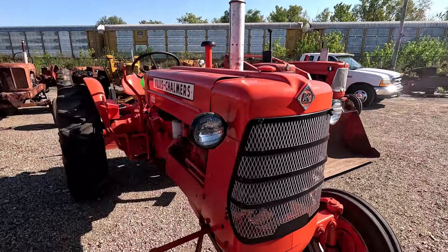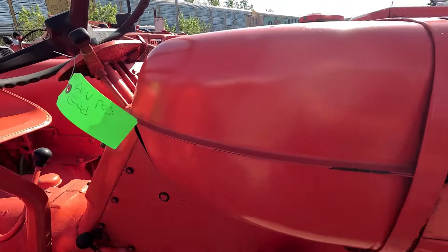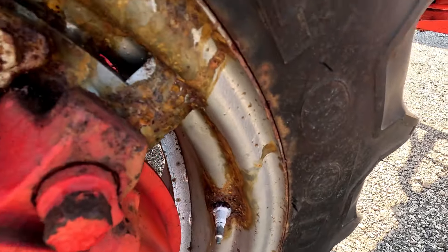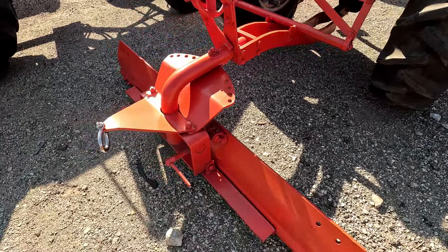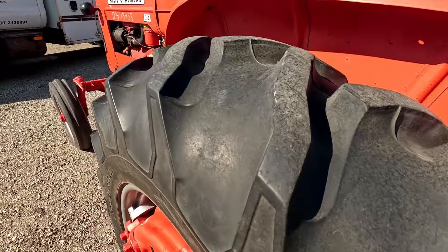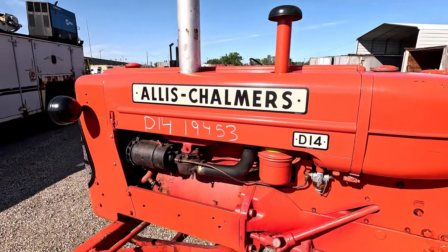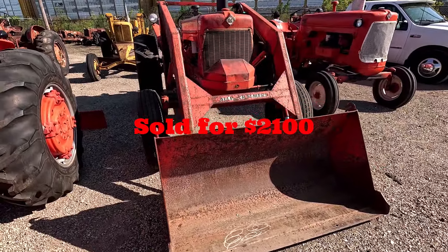Next up is an Allis-Chalmers D14, and this one has a snap coupler grader blade on the back. Looks like it's got a little rim rot but nothing to be too concerned about. Those snap coupler blades are really sought after — really nice blades if you can find them. Really good tires on this one, no weather checking. It runs. This is what it sold for.